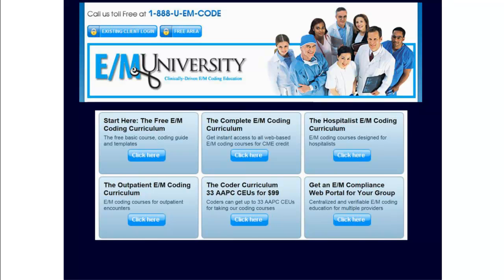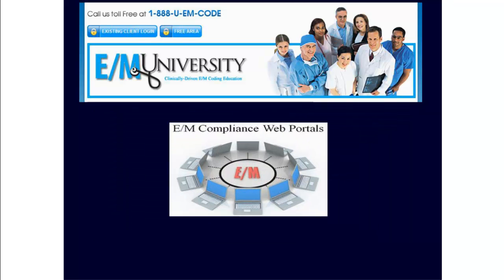If you want to learn how to take apart your notes like this, consider signing up for one of our web-based E&M coding curriculums. We offer several different subscription options to match any practice pattern. We also have a coder curriculum which includes up to 33 AAPC CEUs for only $99. If you need E&M coding education for multiple providers, ask about an E&M compliance web portal, which provides trackable and verifiable E&M coding education for multiple doctors.